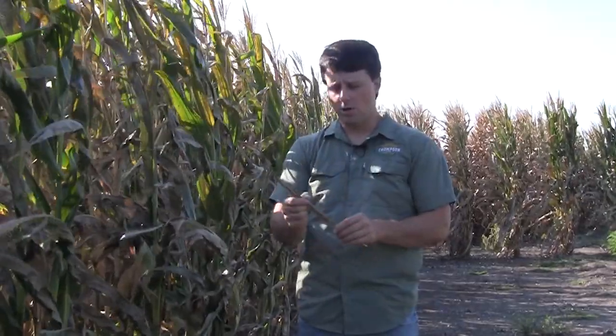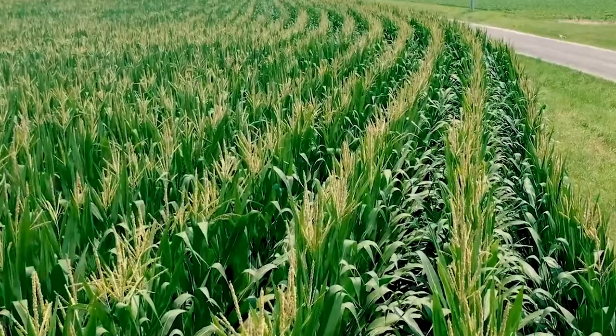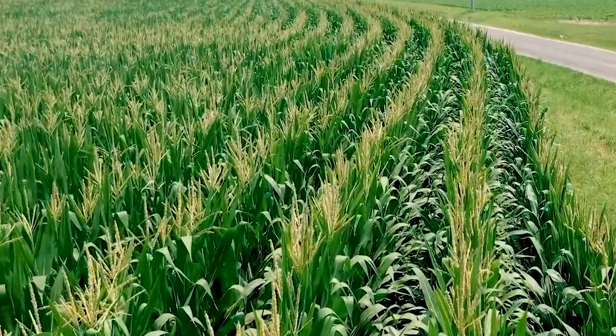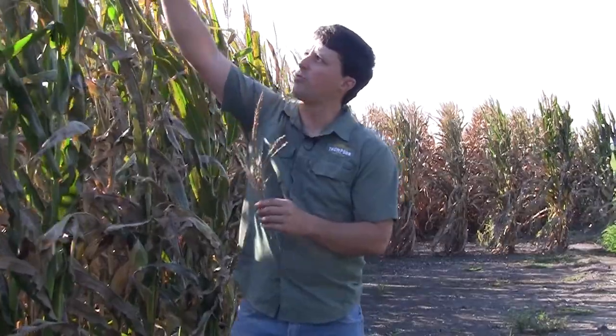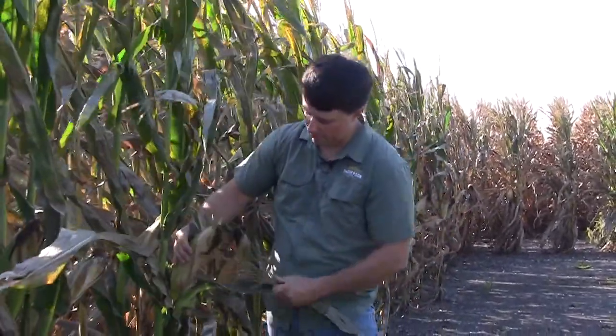Once the corn has reached about head high — around the fourth of July — you will start to notice tassels as you drive around. The tassel is one of the reproductive parts of the corn plant. It will shoot out and shed pollen off the corn plant, going from the top of the plant down to where the ears are, and this is what pollinates the plant.